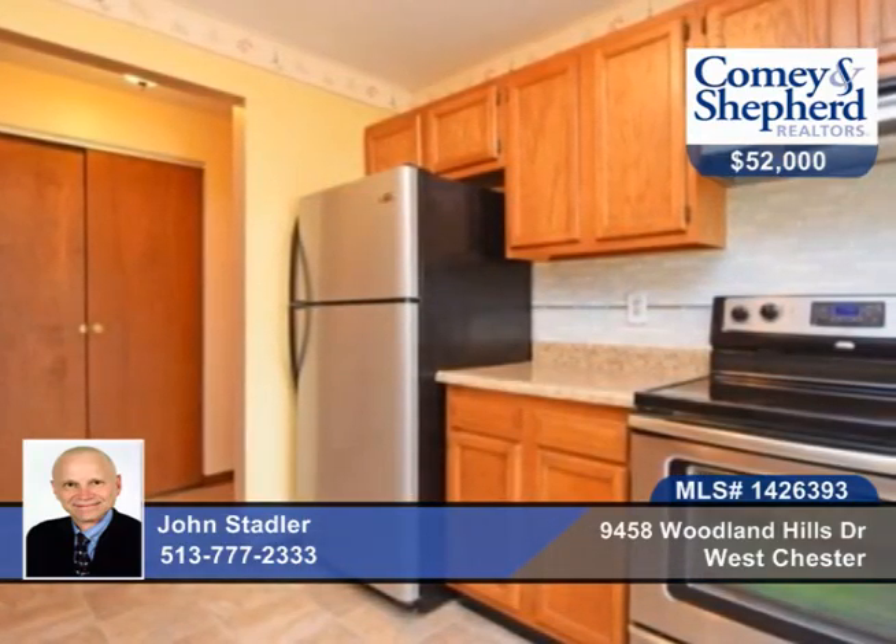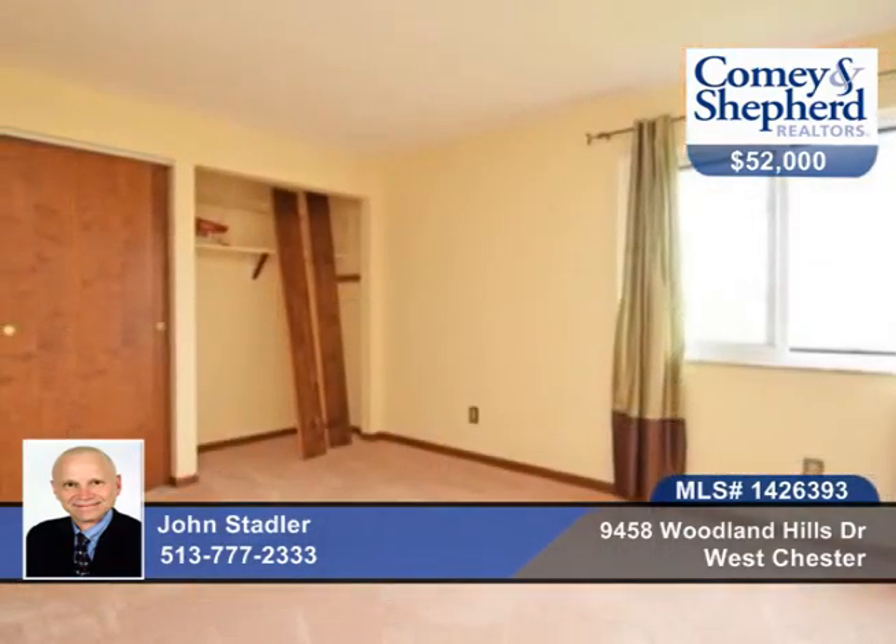You'll find new triple-pane windows and a deck door, updated bathrooms, new flooring, kitchen appliances just two years old, all in a pool community.